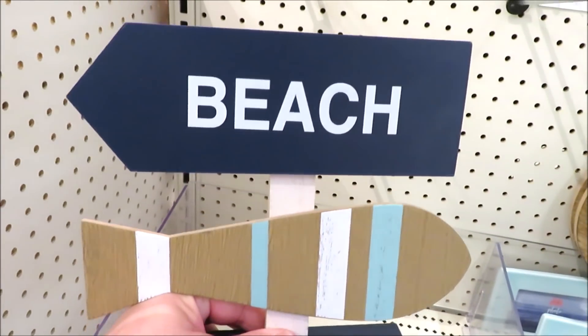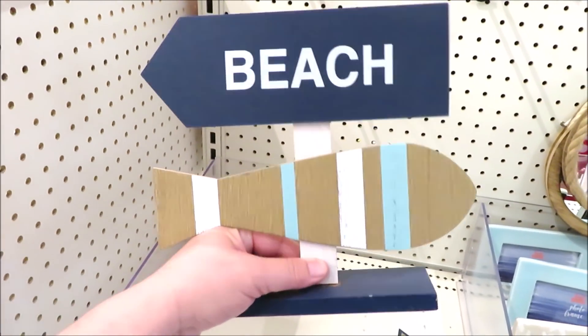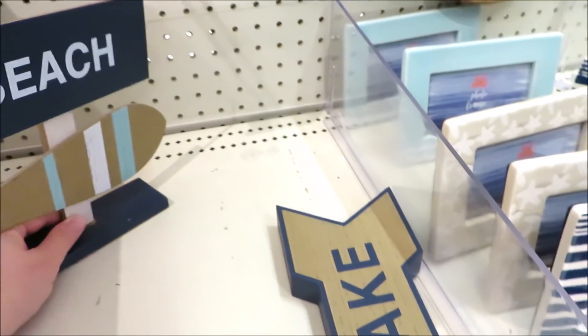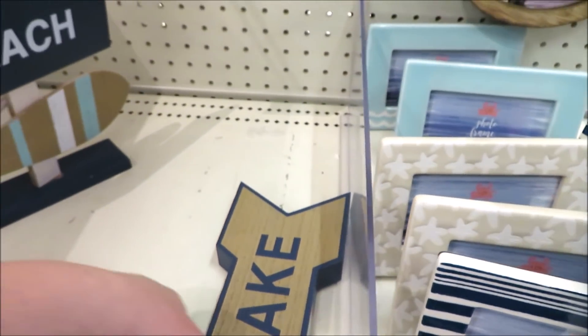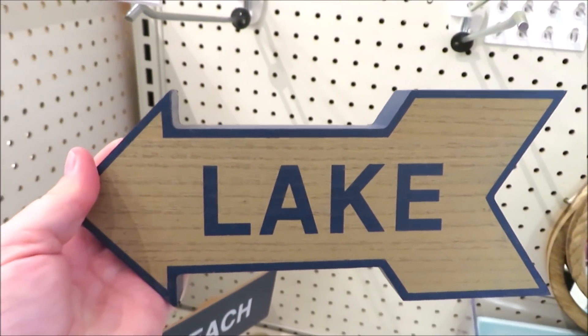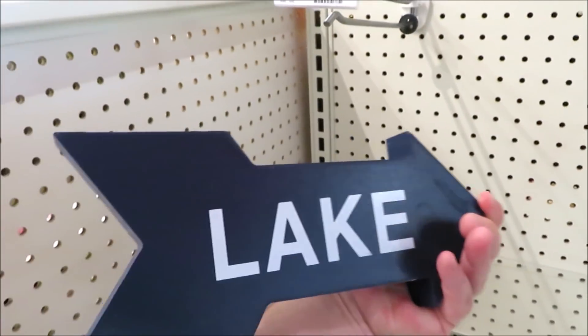Hi friends, it's Auntie Cuckoo. I am headed into Target and I'm bringing you with me — let's go shopping! The dollar spot is rolling out some summer decor, so I wanted to share it with you all. They have a lot of coastal, beachy looking items and quite a few tropical tiki island style things.